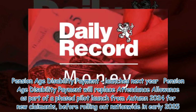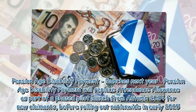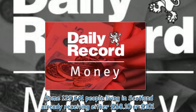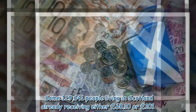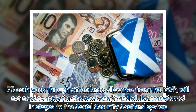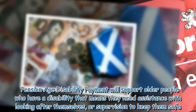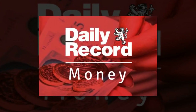Pension Age Disability Payment launches next year. Pension Age Disability Payment will replace Attendance Allowance as part of a phased pilot launch from autumn 2024 for new claimants, before rolling out nationwide in early 2025. Some 129,641 people living in Scotland already receiving either £68.10 or £101.75 each week through Attendance Allowance from the DWP will not need to apply for the new benefit and will be transferred in stages to the Social Security Scotland system. Pension Age Disability Payment will support older people who have a disability that means they need assistance with looking after themselves, or supervision to keep them safe.